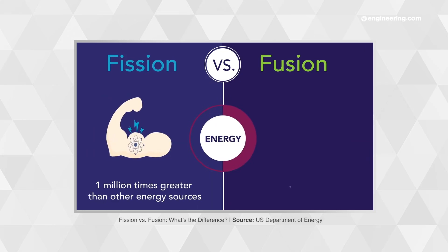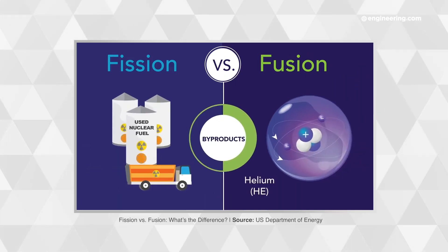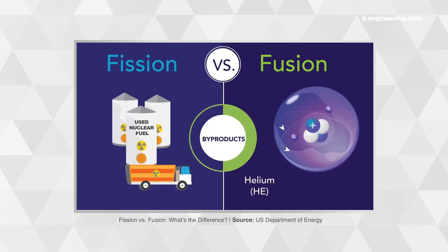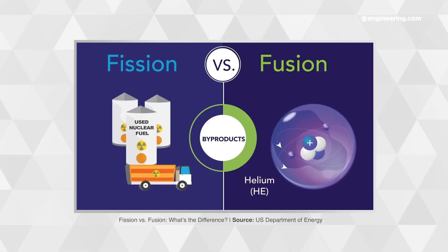Fission and fusion can both generate huge amounts of energy, but fusion has a distinct advantage in both potential power output and in safety. Fission is about controlling a potentially runaway process, while fusion is about forcing two nuclei together — something they are very reluctant to do.